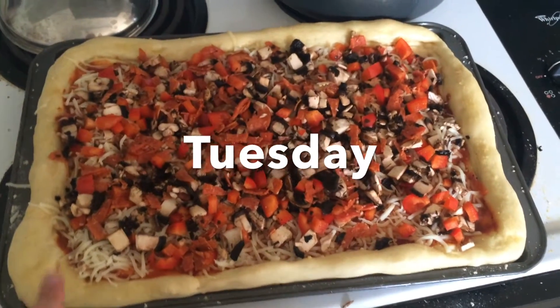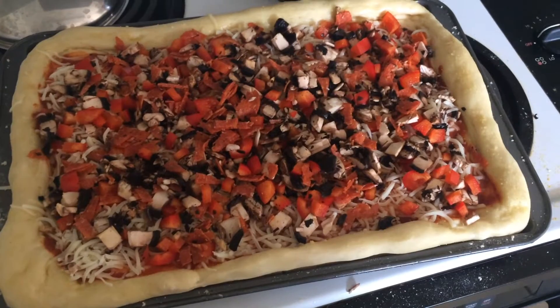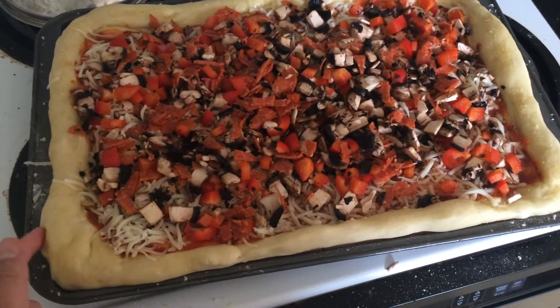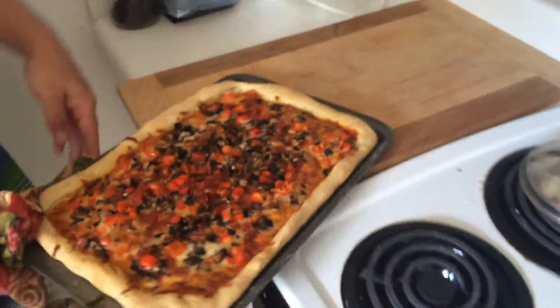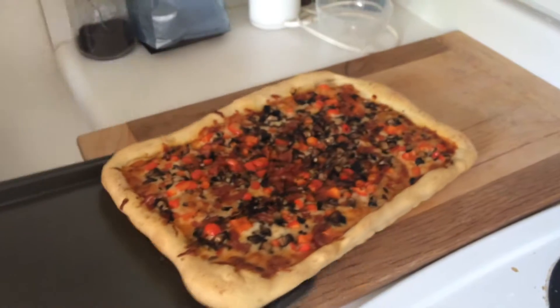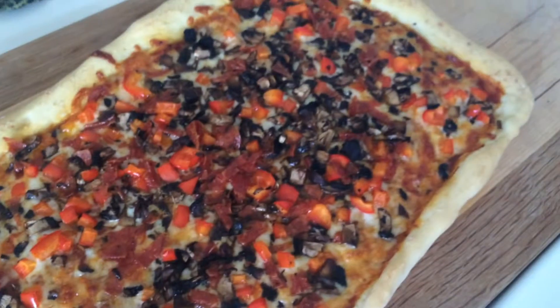We've been mastering our homemade pizza dough recipe. Usually we make a batch of dough and split it into two pizzas, but tonight we're doing a deep dish variety, so we used all the dough in one pizza. On top we did some marinara sauce, red peppers, mushrooms, and pepperoni with mozzarella cheese.